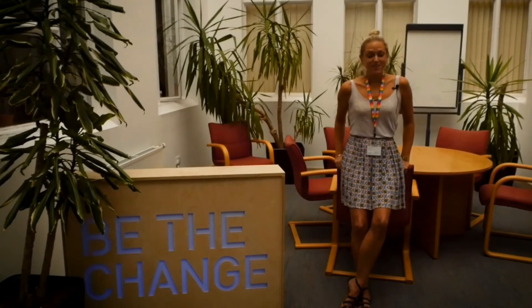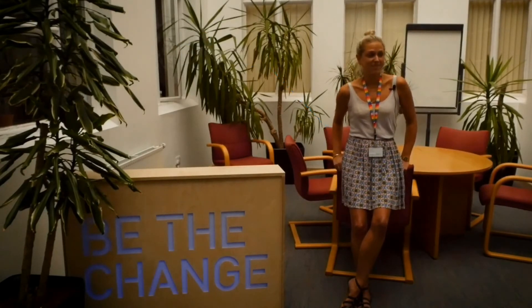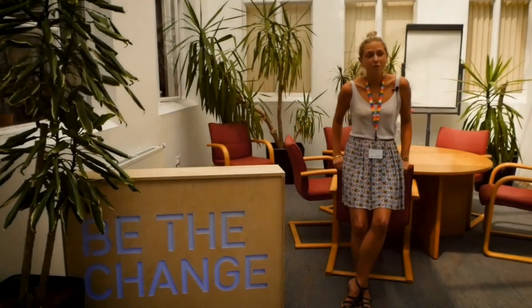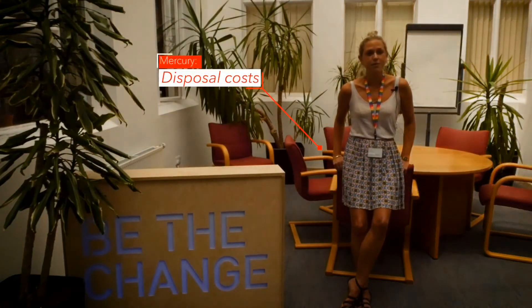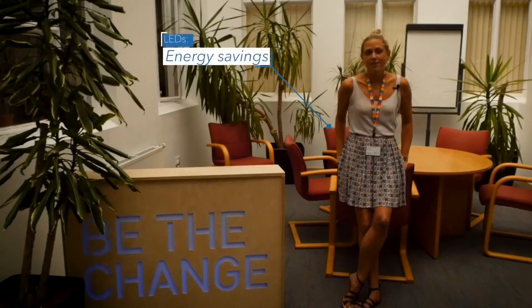For me, LEDs are an absolute no-brainer. LEDs last around 50,000 to 100,000 hours, whereas a fluorescent bulb or a metal halide bulb in microscopes lasts nowhere near that — maybe 10 to 20 percent of that. Mercury, from an environmental sustainability perspective, is obviously hugely toxic and not something we want to be purchasing and bringing into a university. We've done mercury amnesties with our thermometers. There's no reason we should be bringing in mercury bulbs. LEDs also use roughly about 10 percent of the energy that a mercury bulb would use.